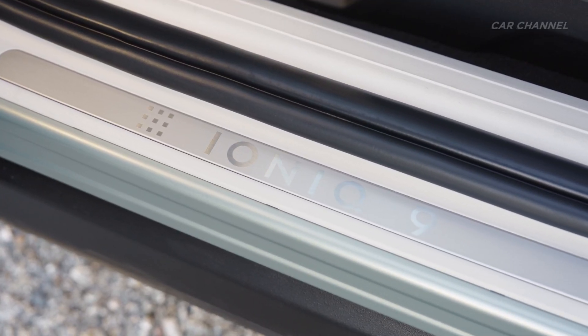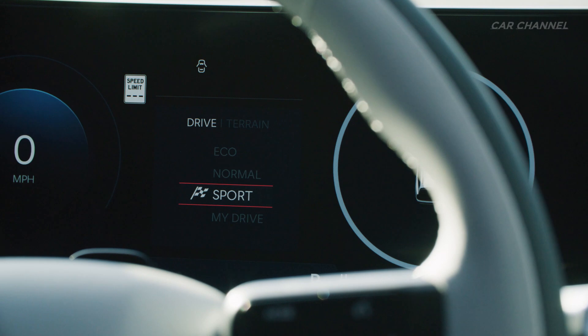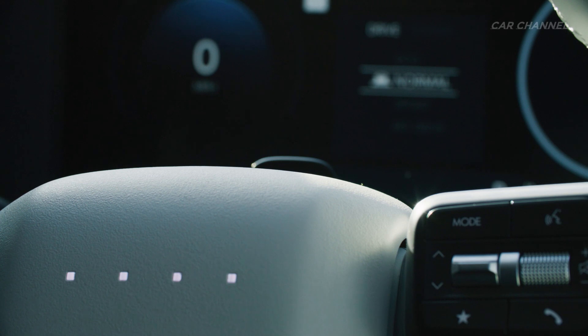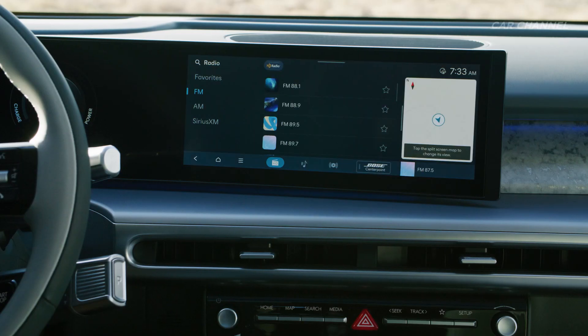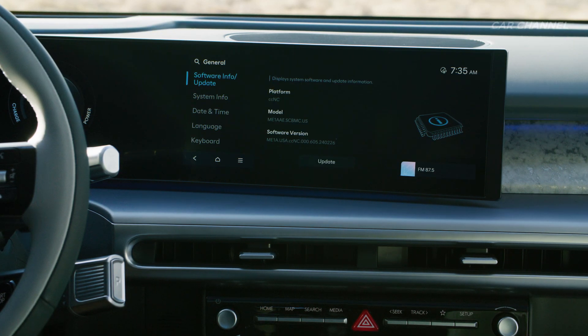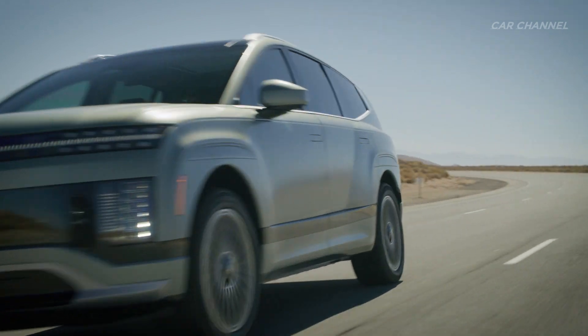The long-range rear-wheel drive model is powered by a 160 kW rear motor. The long-range all-wheel drive alternative features an additional 70 kW front motor, while the performance all-wheel drive models boast 160 kW motors at both the front and rear. The performance model can accelerate from 0 to 100 kilometers per hour in just 5.2 seconds.